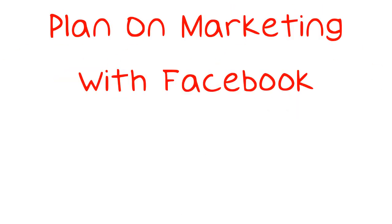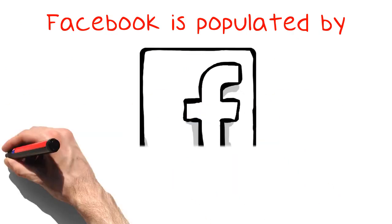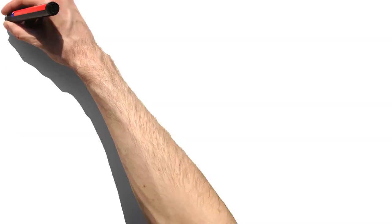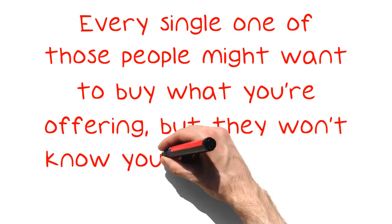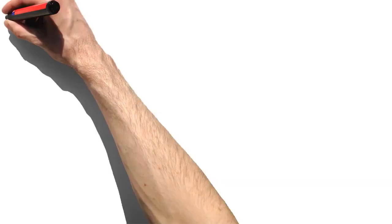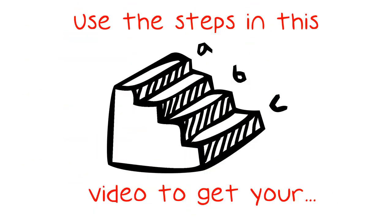Plan on marketing with Facebook? Read this. Facebook is populated by millions of people around the world. Every single one of those people might want to buy what you're offering, but they won't know you exist until you start marketing to them. Use the steps in this video to get your Facebook marketing campaign started on the right foot.